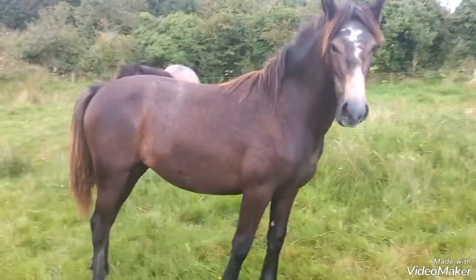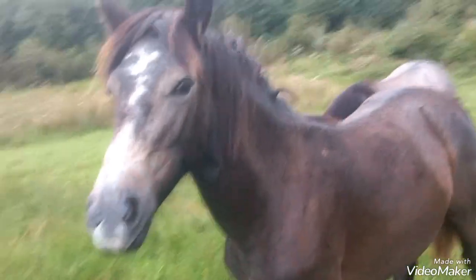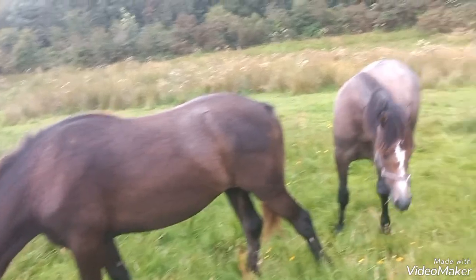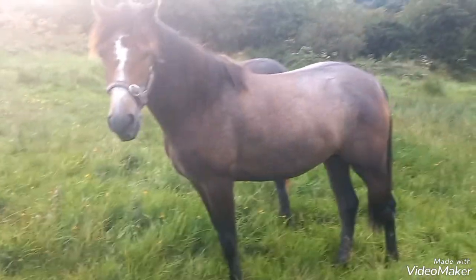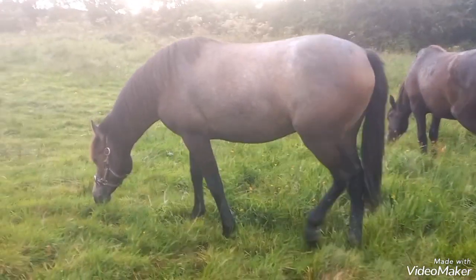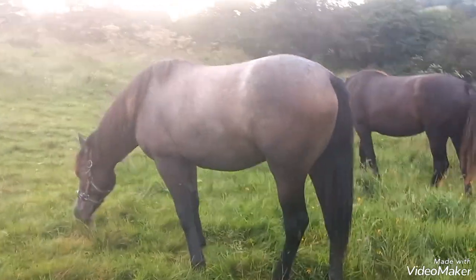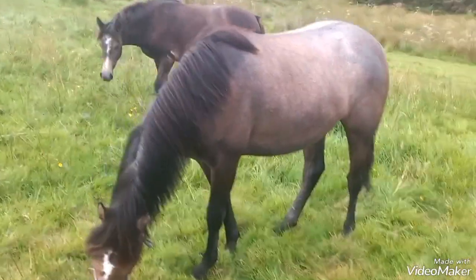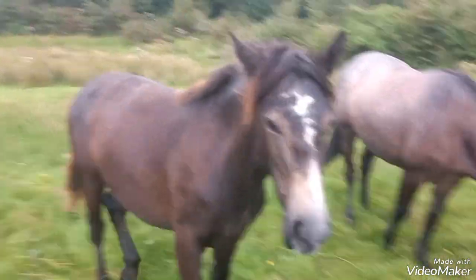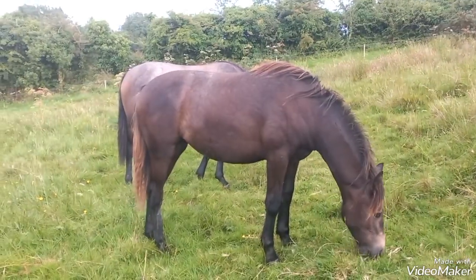Here's our lady that came up from Kerry — she's getting lighter looking, I don't know what color she's going to end up. They're super quiet. She is a yearling, about 15 months — she was born in May. The lady beside her is by Coral Bambi, a half sister to my colt that's over with my mare now. She has the run of the place, the two of them.